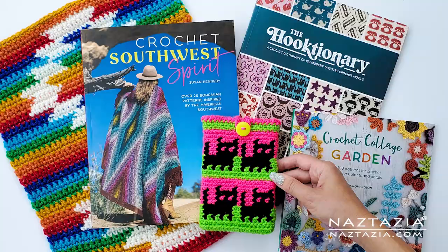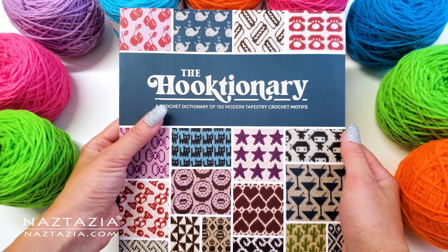Hi there, I'm Donna Wolfe from naztazia.com. David and Charles had sent me five crochet books to review for you, and I think you are going to like them very much.